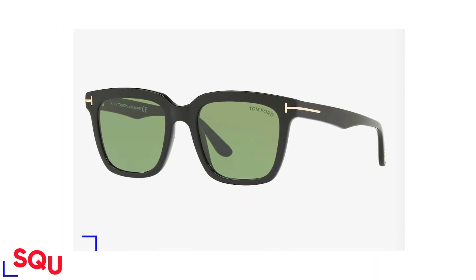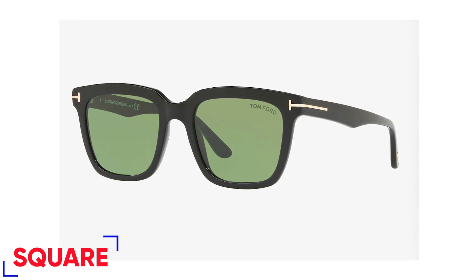If you've got a rectangular or oblong face shape, you need to go with sunglasses that add a little more width to your face in order to be properly balanced. Round or square frames will work, but you want to go for an oversized or slightly larger size — that's the best way your sunglasses will work with this face shape.